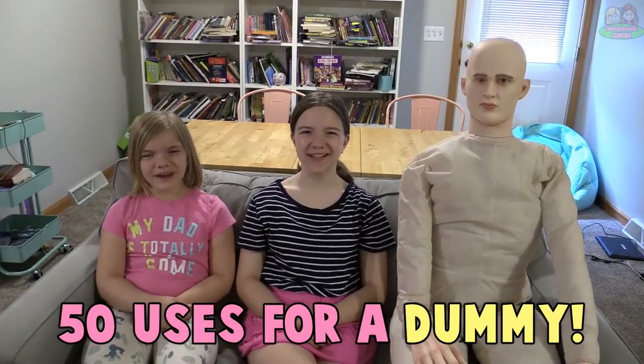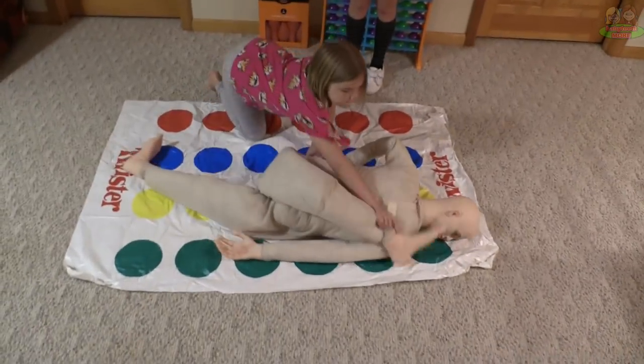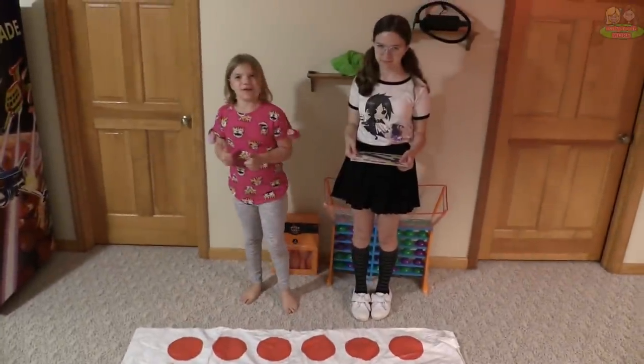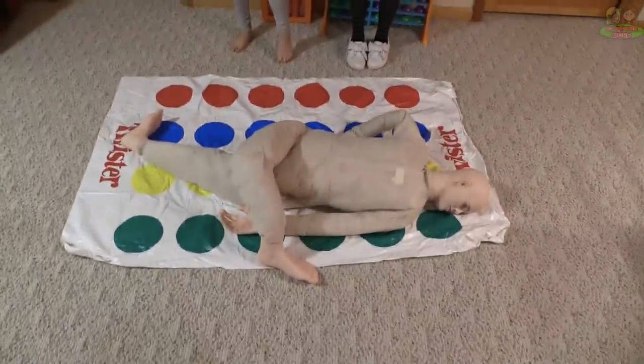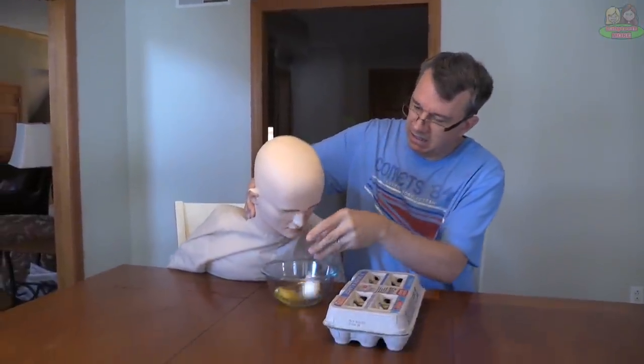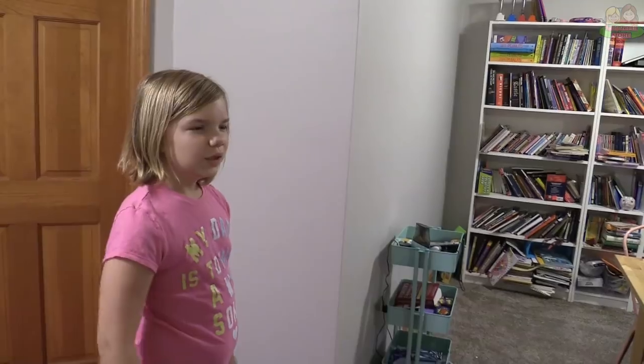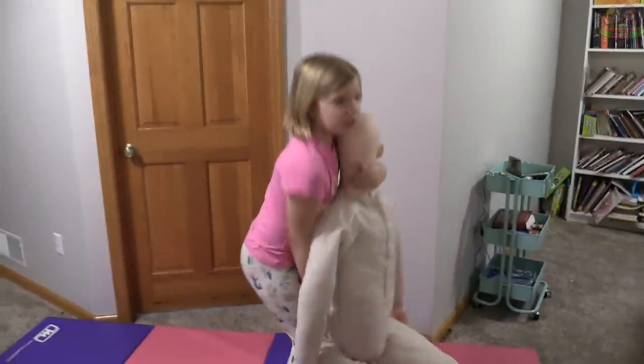Fifty uses for a dummy! Use number one: Twister partner — left foot green! Useful egg cracker — I have to break this egg somehow. Useful wrestling partner — come on John, I need someone to work on my wrestling moves with. No? But maybe you could use the dummy. Bring it on! Front face lock suplex!